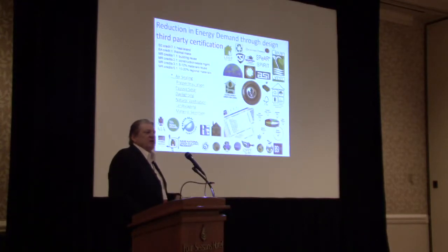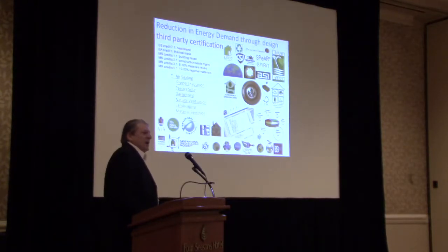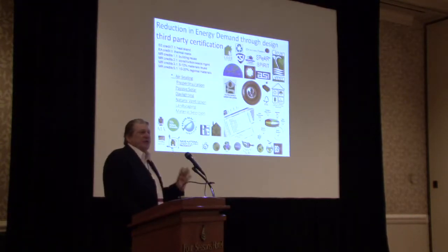We can begin to see the increasing reliance on LEED as third-party certification. Having said that, I think the use of stone is still underrepresented in the current LEED certification.